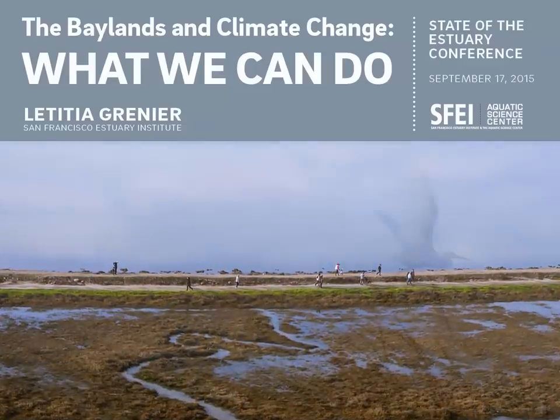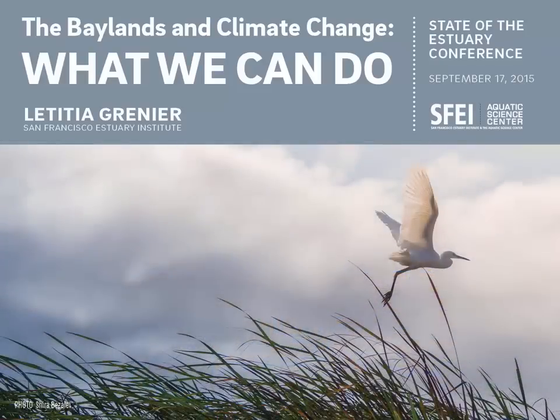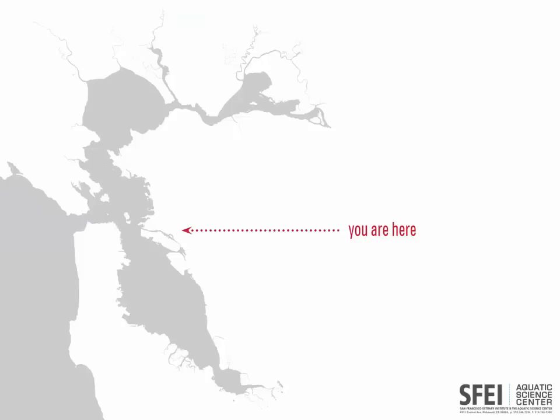This talk is about a big effort to figure out how we can restore our baylands and keep them around, protecting our shoreline, for the next century. As citizens of the Bay Area, we all know that we are facing critical decisions as climate change begins to ramp up its impact. One of the things we have to decide is if we want to invest in maintaining critical natural infrastructure that protects our shoreline.